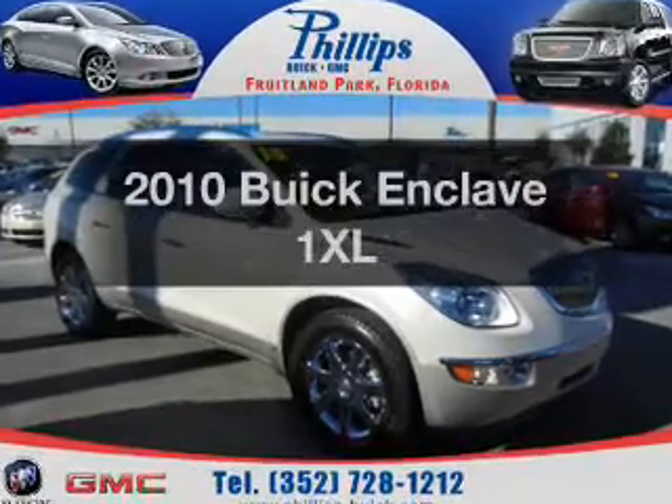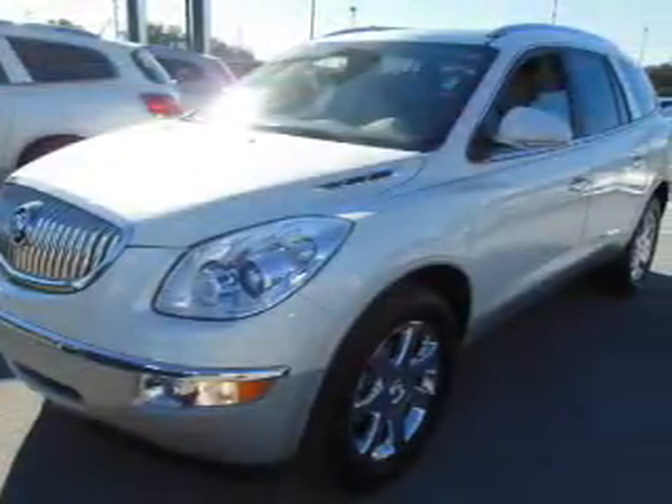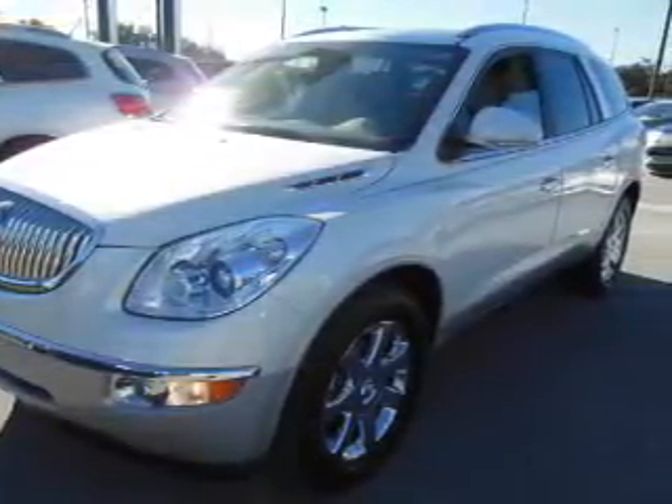Get noticed in this 2010 Buick Enclave. Travel the roads in style and comfort in this great vehicle. With a reliable six-cylinder engine, the powertrain includes front wheel drive, driven by a six-speed automatic transmission.